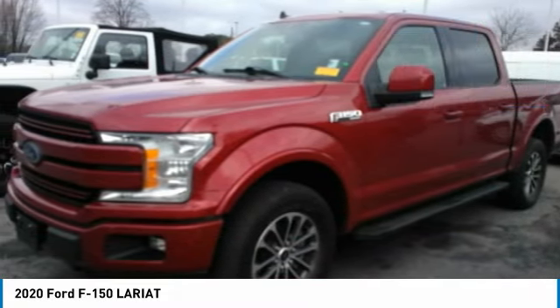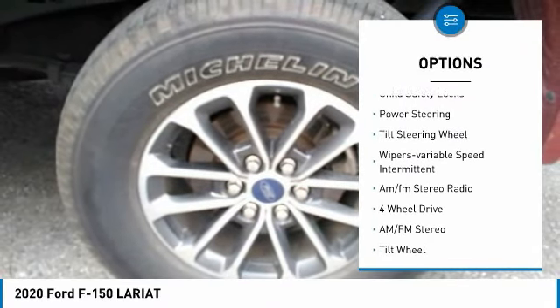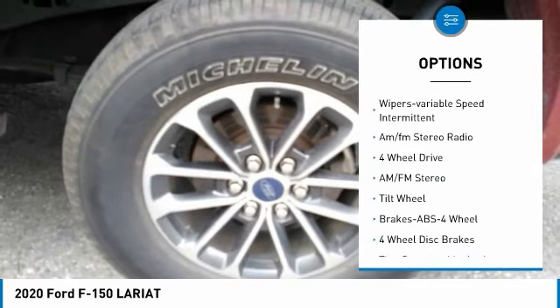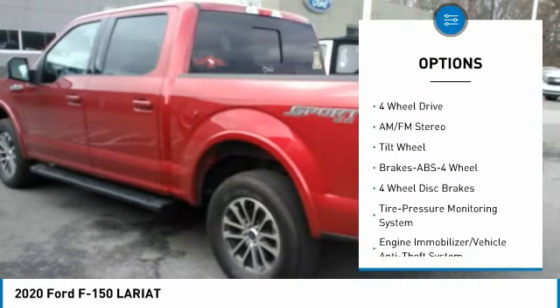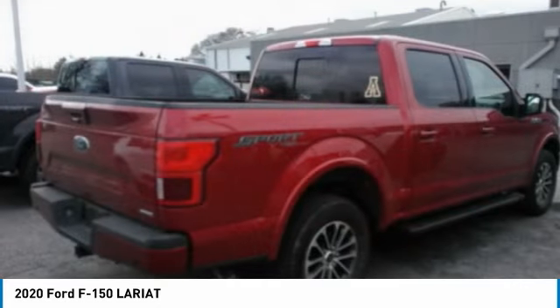Here are some of this vehicle's great options: traction control, daytime running lights, headlights auto off, child safety locks, power steering, tilt steering wheel, wipers variable speed intermittent, AM/FM stereo radio.